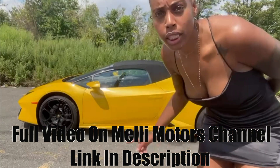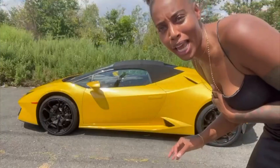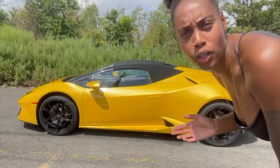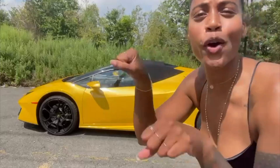Do you guys see this little bad boy? Do you see what we have today? We have a 2019 Lamborghini Huracan! I am so excited — this is my first Lambo. I'm excited to show you around. I'm going to show you the cool stuff that's inside the car, the cool stuff that's outside the car, and then my favorite part — we're going to go drive!